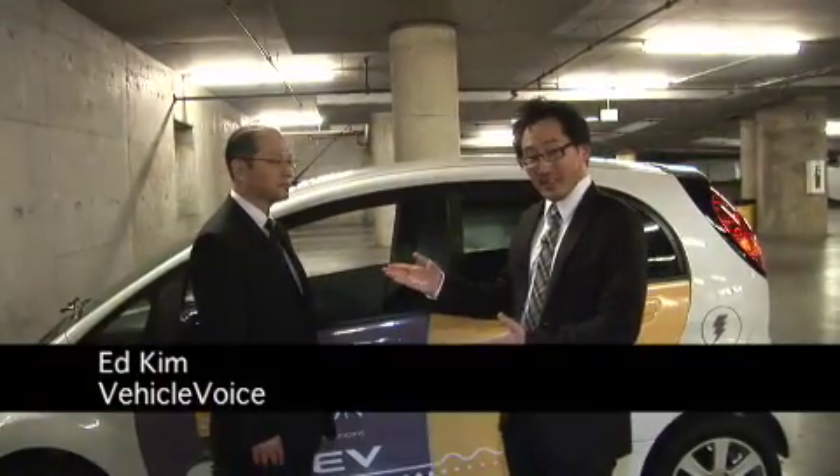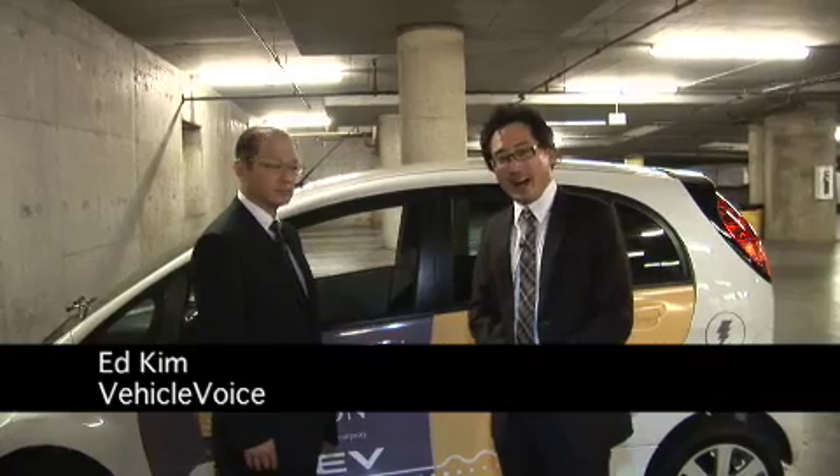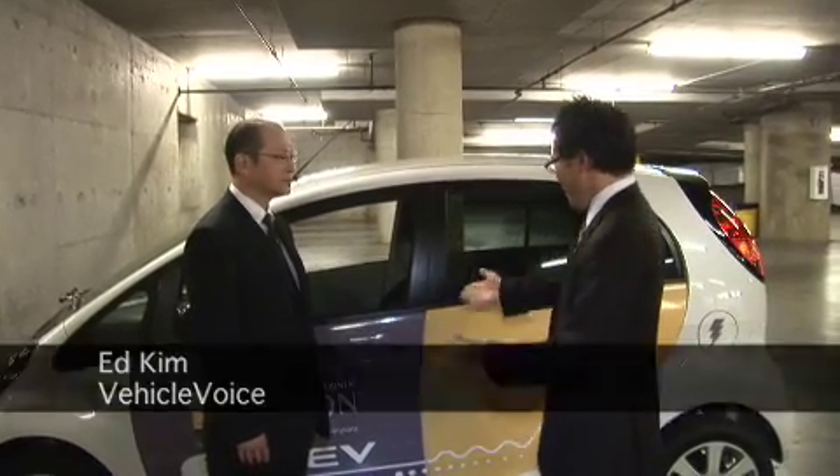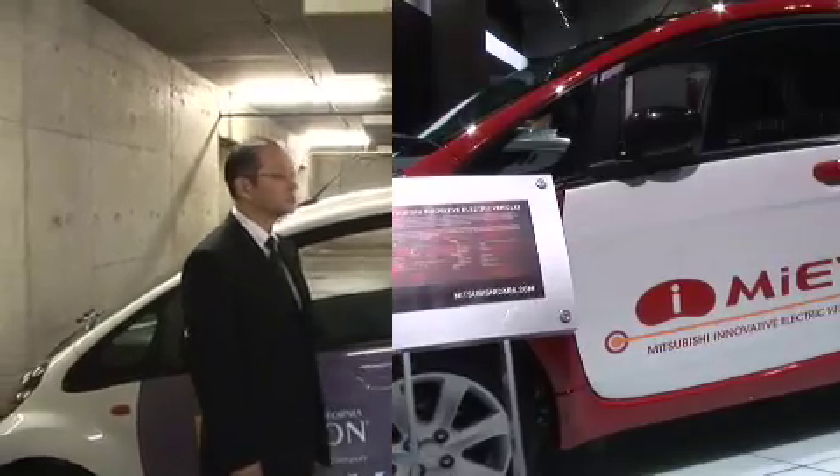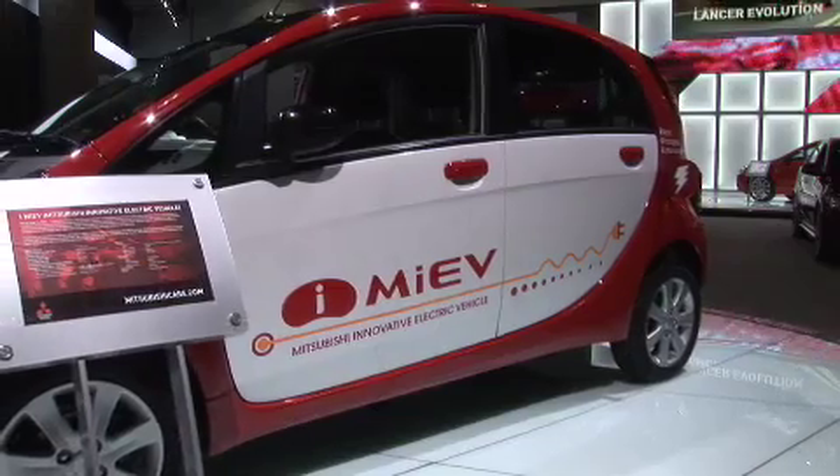Good afternoon. I'm here with Wada-san. He is the project manager for the iMiEV project. The iMiEV is Mitsubishi's innovative new electric vehicle. And Wada-san, if I understand this correctly, is this Mitsubishi's first production electric vehicle?